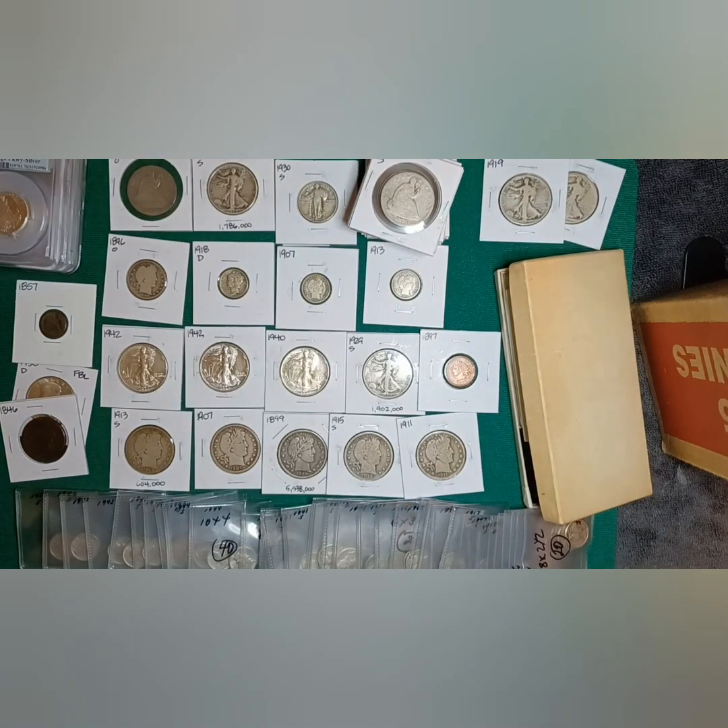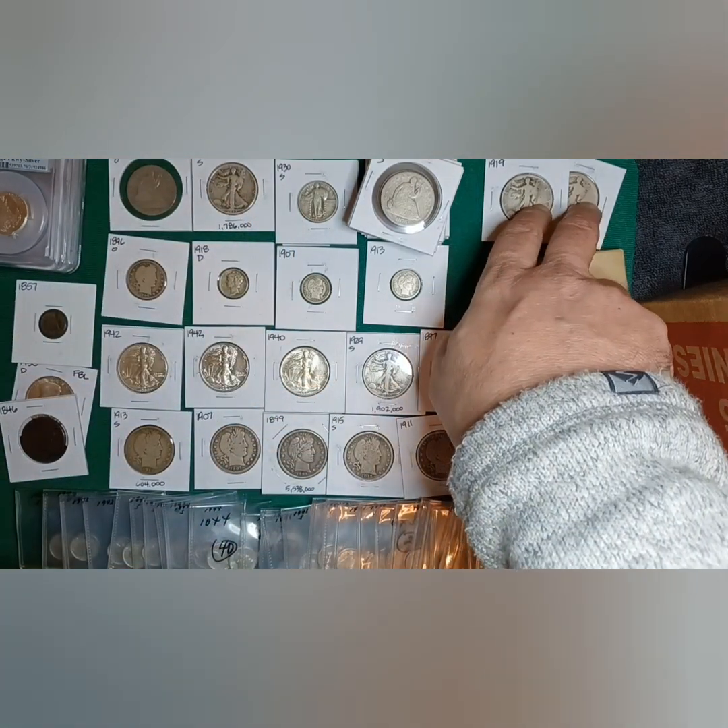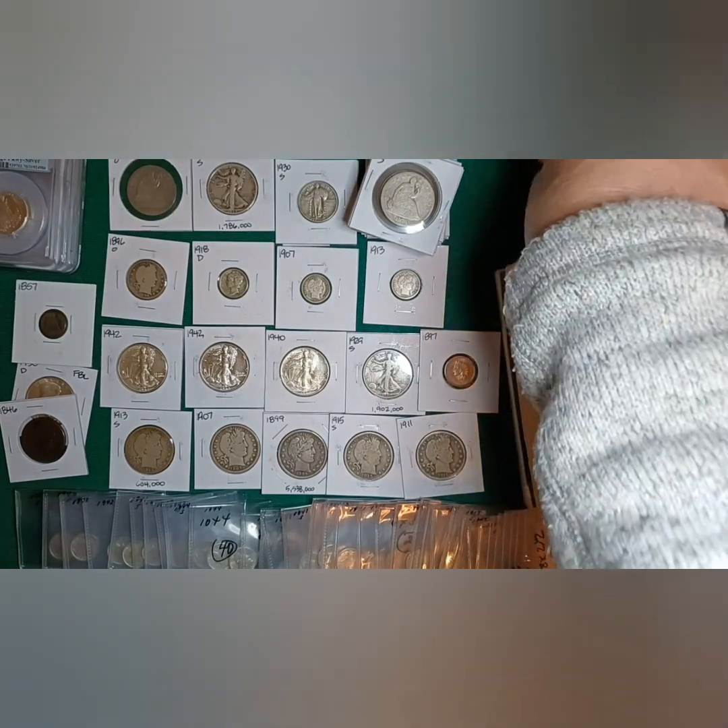That's all I got from that collection. Now the reason I've got these separated is that I already sold some of them to somebody.